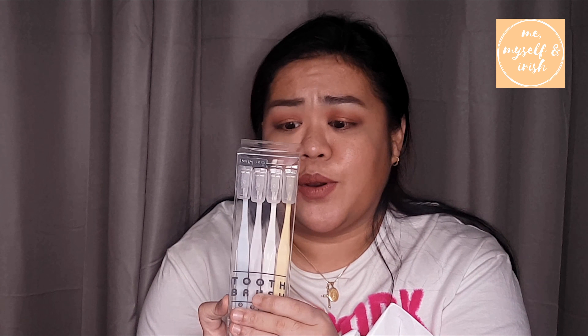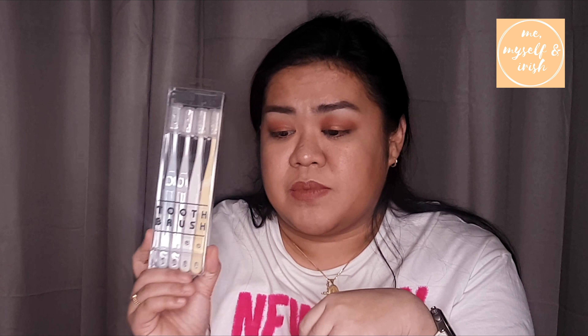Next is a toothbrush — it's good quality and it comes with a cover so it's travel-friendly. If you're going out of town or somewhere, it's 4 pieces for 7 dirhams, so that's a good deal.